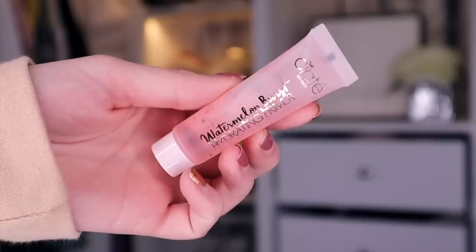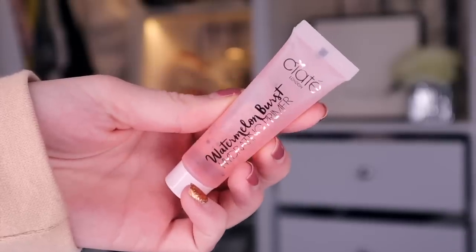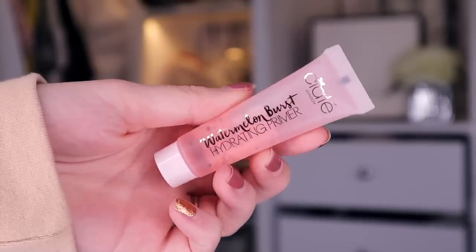Product number four. Here we have a Ciaté — I can never say this correctly — and this is the Watermelon Burst Hydrating Primer. This truly does smell like watermelon. I am obsessed with the scent, and what this will do, it will basically be like a really nice first coat before you pop on your makeup. It makes the makeup look flawless.